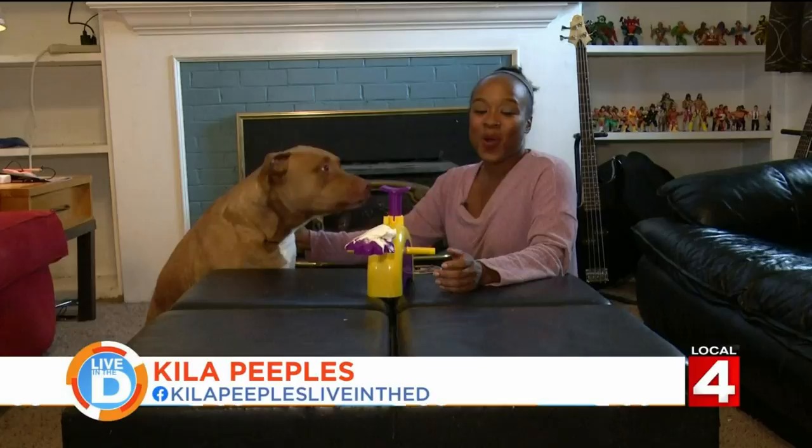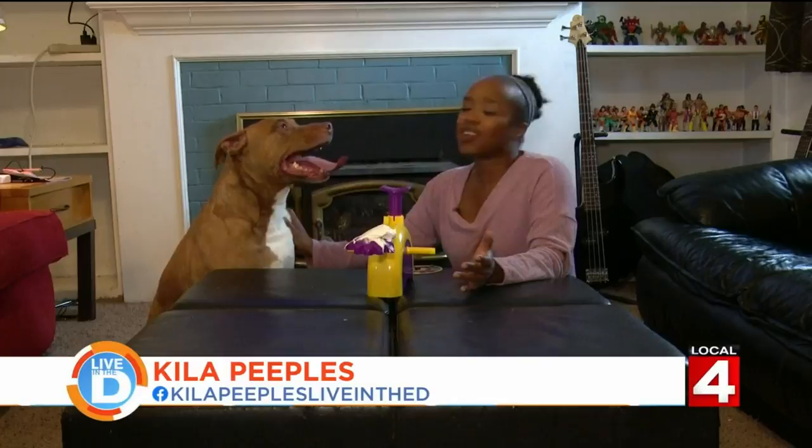Are you getting bored laying around the house? Why not play a game with your pet? Our Kyla shows how you can keep both you and your furry friends entertained with games usually played only by humans. Most of us are at home playing games with our family and kids, and there's a way that you can incorporate that fun with your pet.